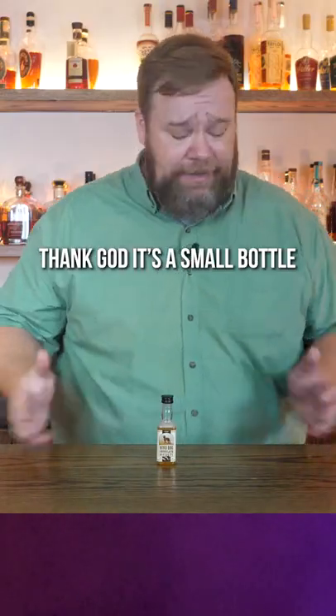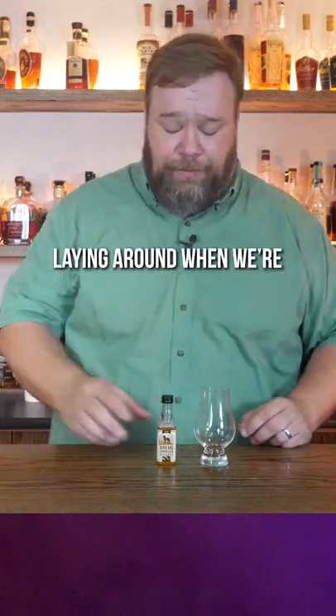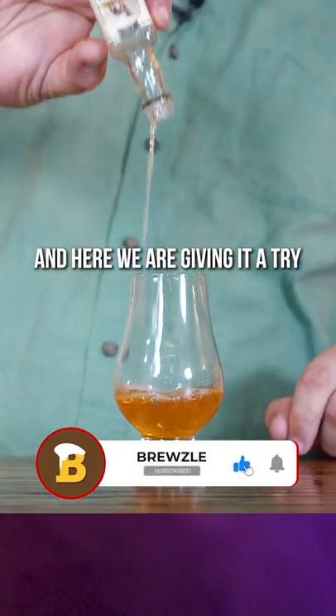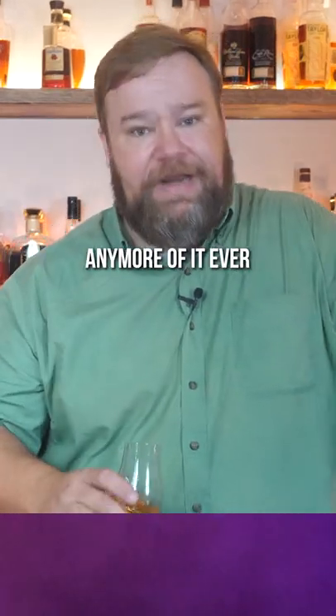First of all, thank God it's a small bottle and I don't have a whole 750 milliliters of this crap laying around when we're done here, but we get a lot of requests for Bird Dog and here we are giving it a try. This comes in at 80 proof and I have no idea what it costs because I'm never going to buy any more of it ever.